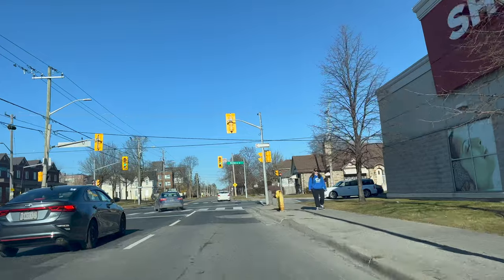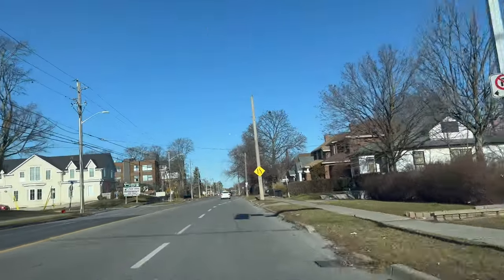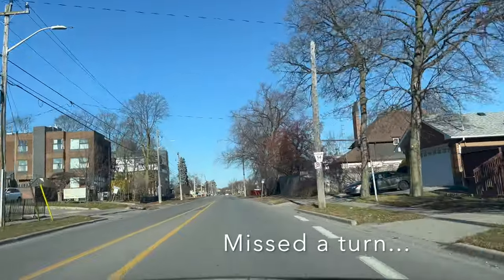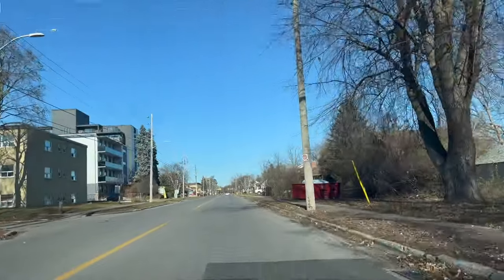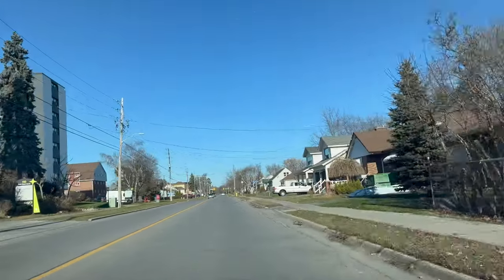Always check left-right-left while crossing any intersection. Now we are going to turn right onto Colborn Street West.